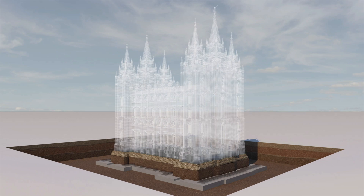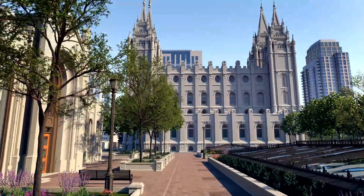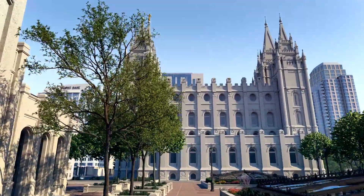These improvements help ensure that the iconic Salt Lake Temple will continue to stand as a worldwide symbol of faith in Jesus Christ and a place of worship for hundreds of years to come.